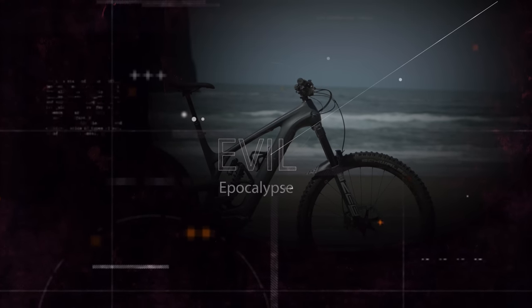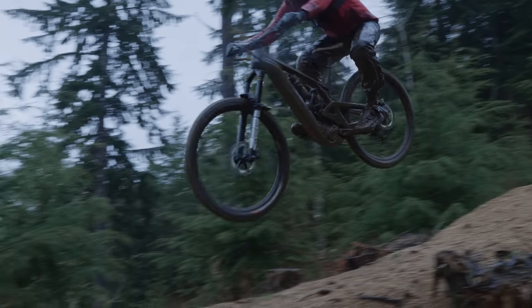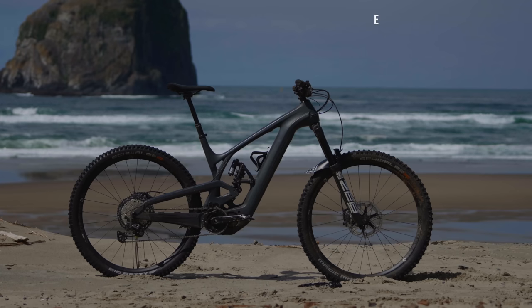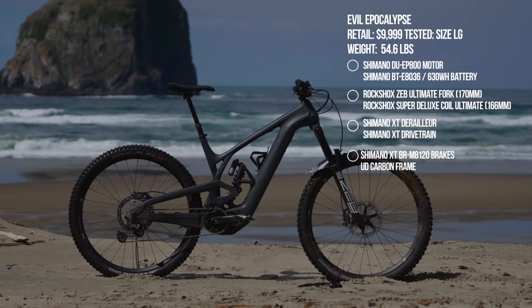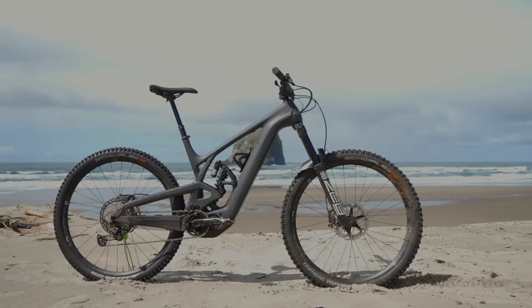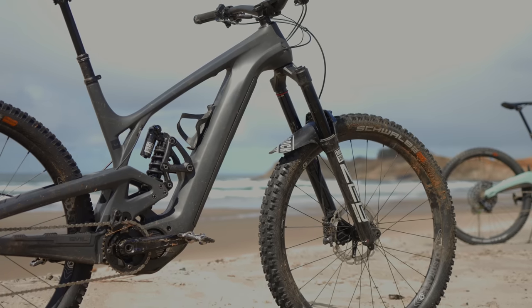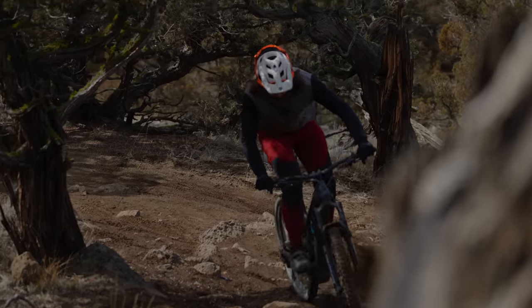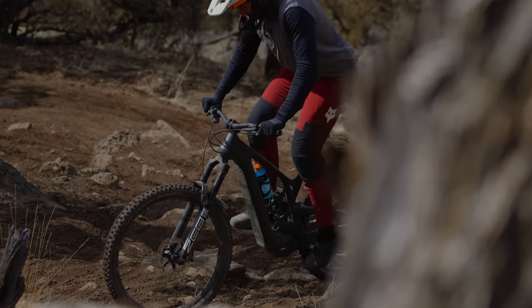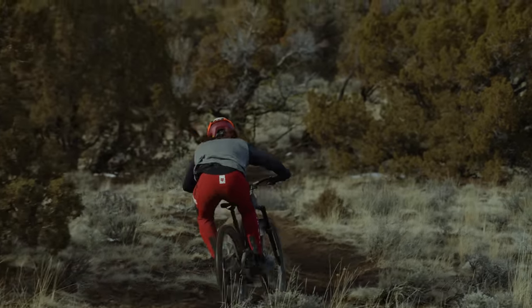Next up is the Evil Apocalypse, retailing for $9,999. It weighs 54.6 pounds, has a Shimano EP8 drive unit, 630Wh battery, 166mm rear travel with a 170mm fork. The test bike has XT drivetrain, RockShox Zeb Ultimate, and Super Coil Ultimate suspension. Being a single-pivot DW-designed bike, it rides very specifically to that suspension design, but Evil packages it in a playful, poppy, fun way.